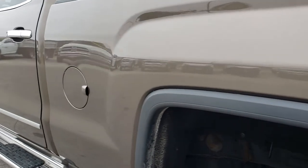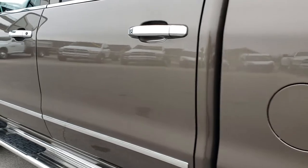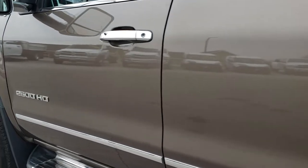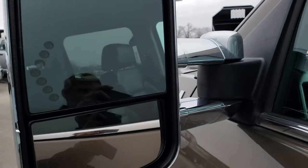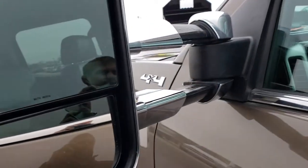As we go down this side of the truck, very, very clean. I didn't see any dents or dings down this side of the vehicle either. It does have the telescopic tow mirrors with the built-in directional signals — they do slide out and fold in.